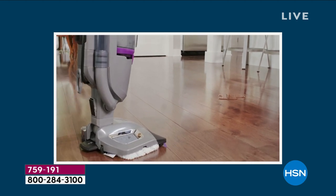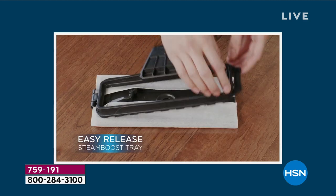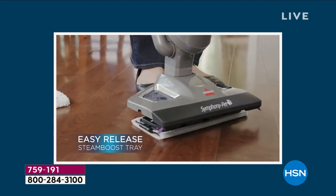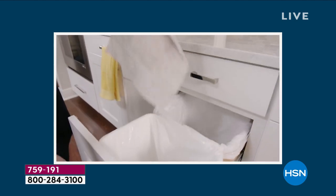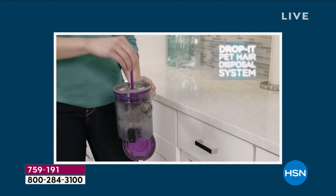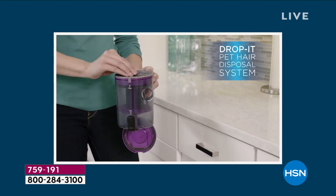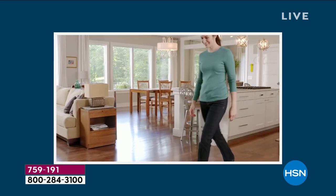Tonight you're getting it home for the first $28. That's any debit card, any credit card — we will send it out to you. Lowest offer ever and almost $100 off retail. 759-191 is your item number. You even get the disposable pads and the rewashable reusable pads. Anybody who has a pet loves this, because we get funky little odors in our home.